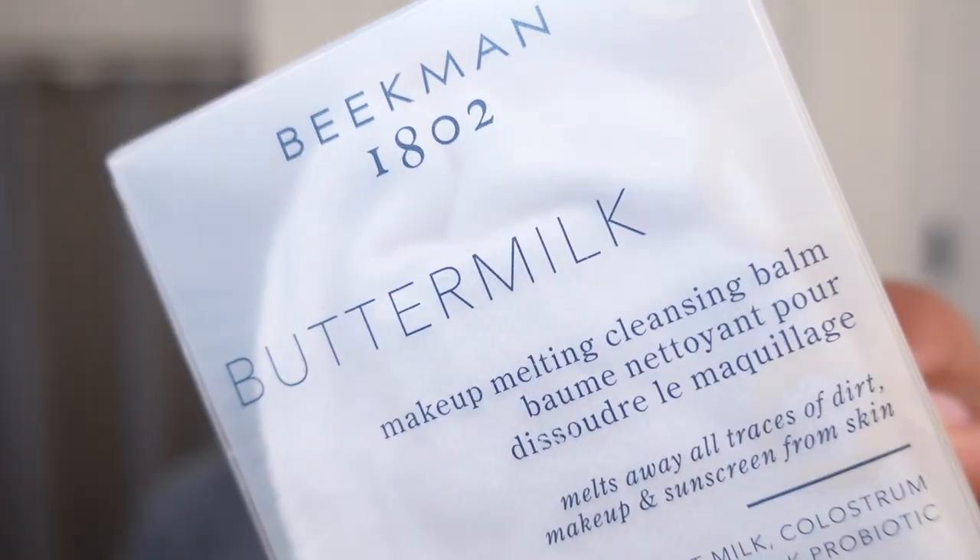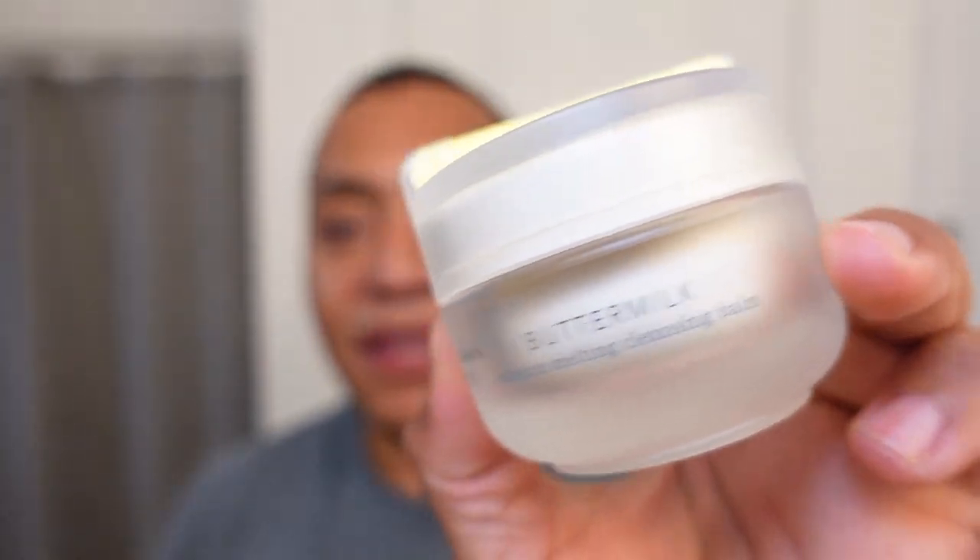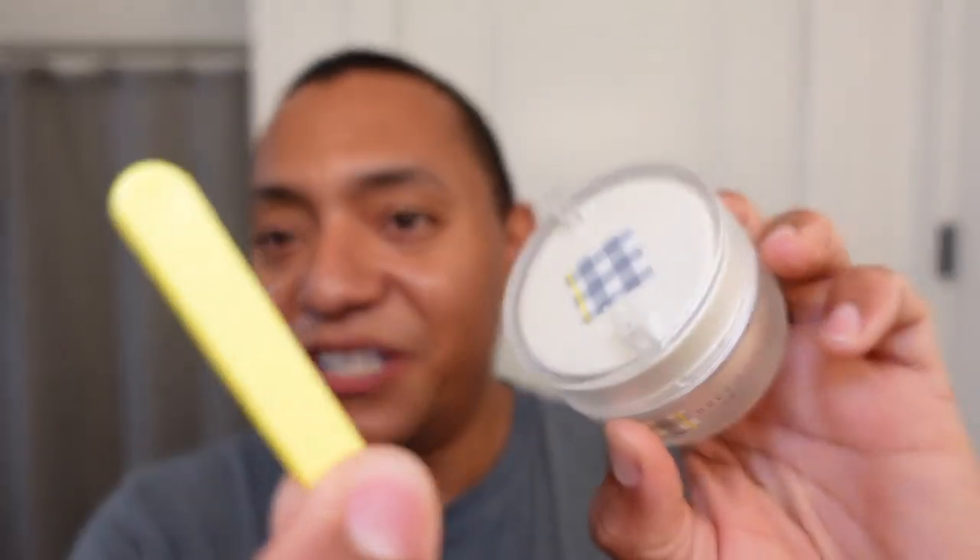Let's dive into what I finished completely, starting with the Beekman 1802 Buttermilk Makeup Melting Cleansing Balm. This is a balm-style cleanser just like you'd expect. There's a little spatula on top — you scoop out some product, work it into dry skin to break up makeup, excess oil, and sunscreen, then rinse it clean. Very typical cleansing balm.